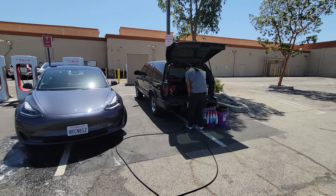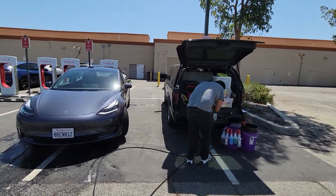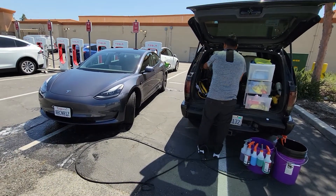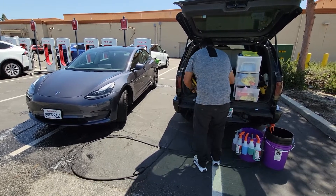This video is about what a professional detail looks like. He pulled up, wrapped it up in less than an hour, and I walk away with a clean car and a fully charged car.